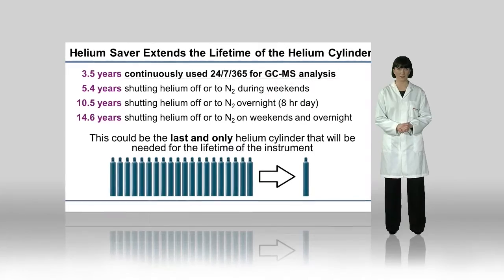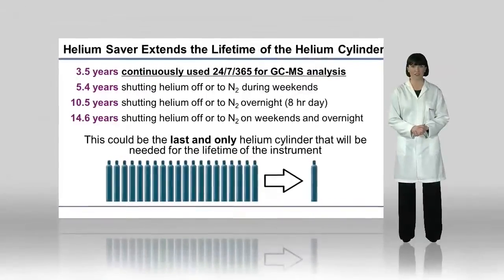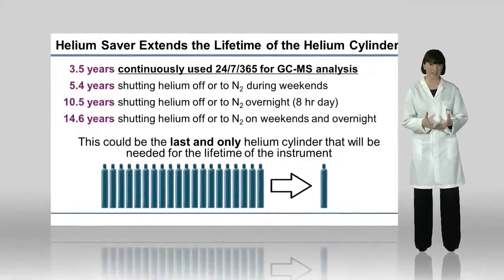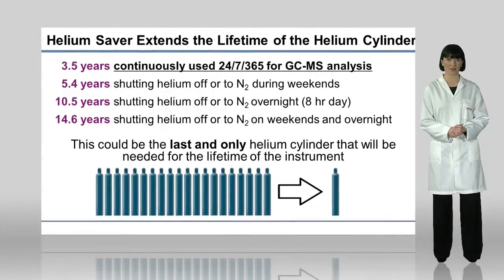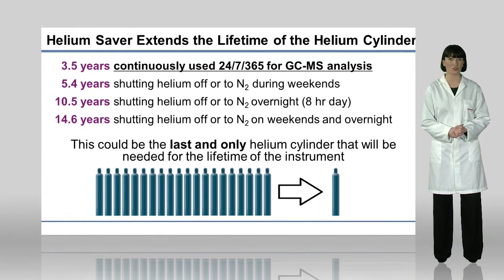The resulting data demonstrates that this technology can be used to perform regulated analysis that utilises helium as a carrier gas, while allowing the laboratory to significantly reduce the amount of helium used during each run. The lifetime of a single cylinder of helium can be significantly extended with the use of the helium saver technology, as shown here. Under certain conditions, you could only need one helium cylinder for the lifetime of your GC or GC-MS instrument.